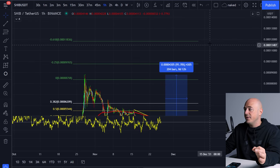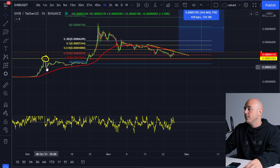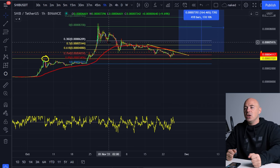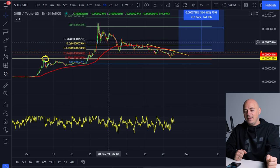My final price target for 90% of my position is going to be right here at the 0.000012 level — that means it's going to have three zeros instead of four. I personally got in way down here, so I'm already in profit. There's only one position right now that I bought that is negative, but it's not a loss unless you actually sell at a lower price. As long as I hold it, get past where I bought it, and then sell it, I'll be profitable. It's only a concrete loss if you sell — so don't have paper hands.